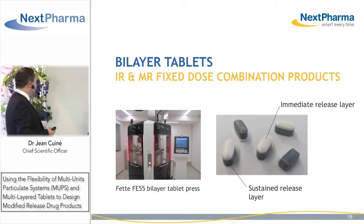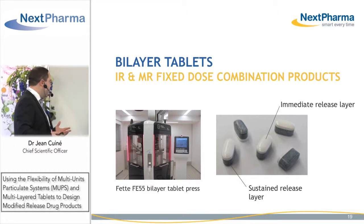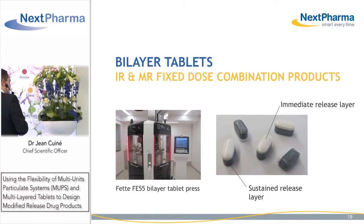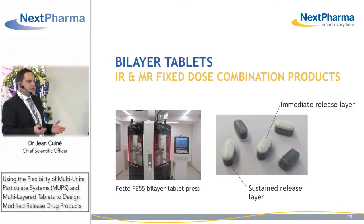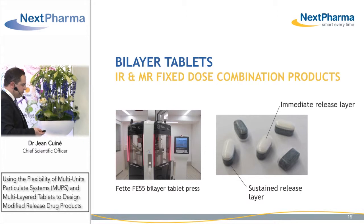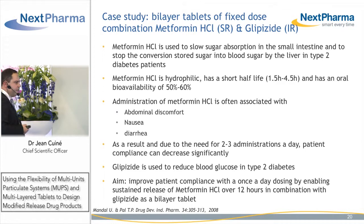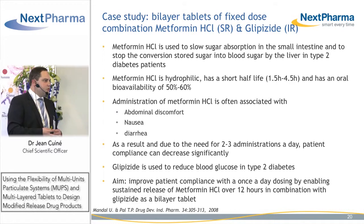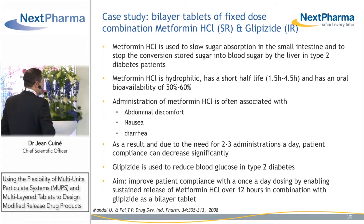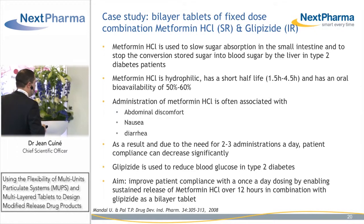This moves us to multi-layer tablets and barrier tablets as a way to efficiently design fixed-dose combination products associating APIs requiring immediate release with APIs requiring modified release, which I will illustrate with a case study of a fixed-dose combination of metformin hydrochloride, requiring sustained release, and glipizide, associated as immediate release — both used in the treatment of type 2 diabetes patients.